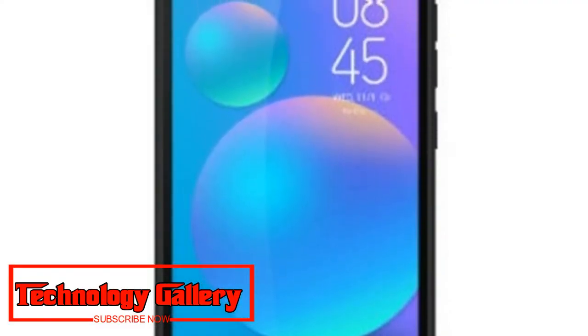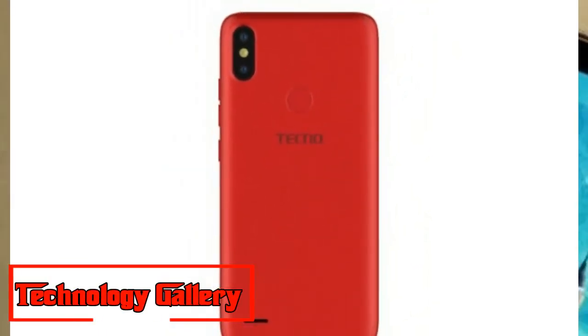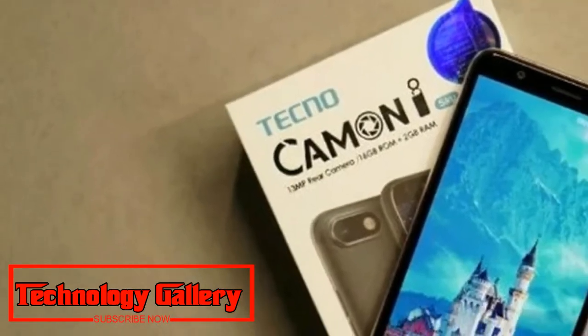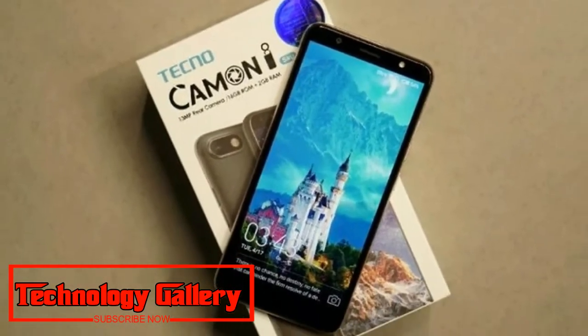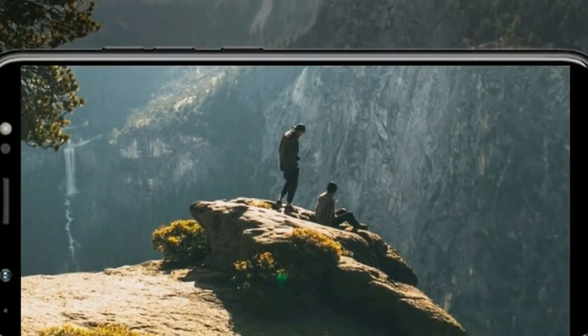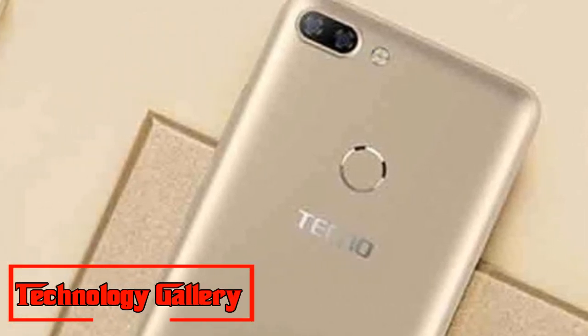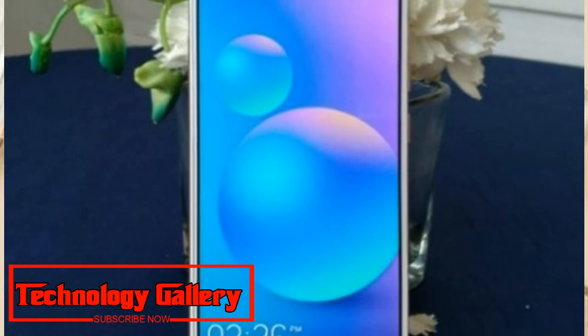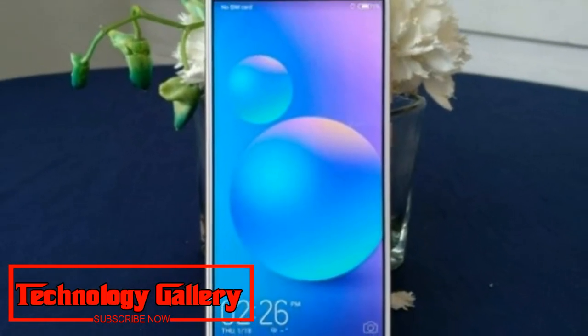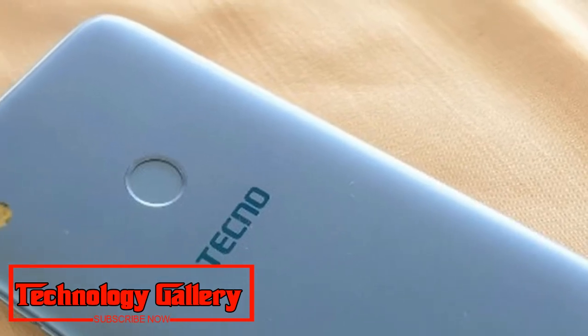Discussing specifications, Techno Kamen i-Ace features a 5.5-inch HD+ 1440x720 pixel display with 18:9 aspect ratio and 2.5D curved glass on top. The phone is powered by a Quad-Core MediaTek MT6739 processor paired with a PowerVR Rogue GE8100 GPU, and comes with 2GB RAM and 16GB built-in storage, expandable up to 128GB via microSD card.